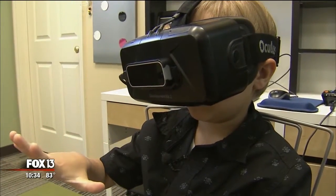Mom Rebecca says it's working. About two or three weeks in, he started getting better and recognizing shadows, and his drawings started taking on three-dimensional hints.